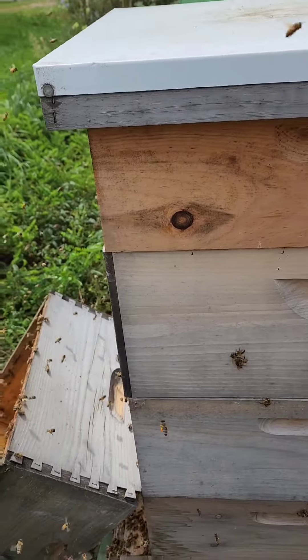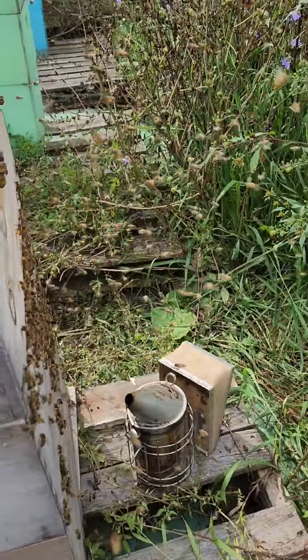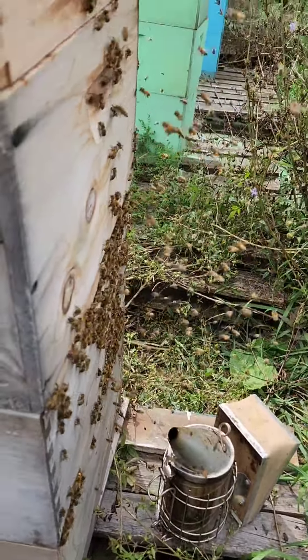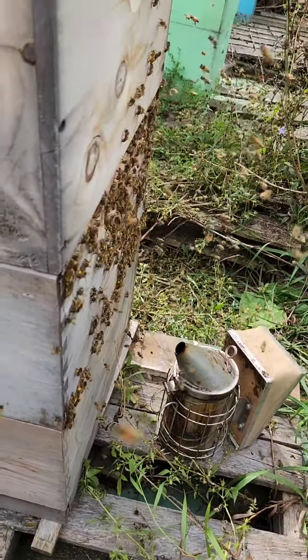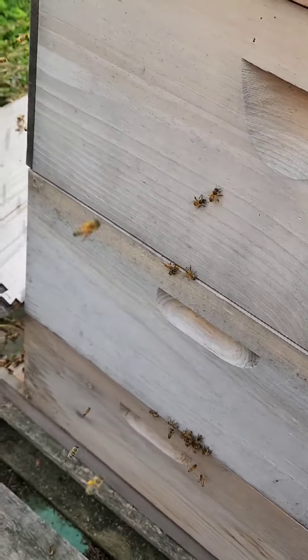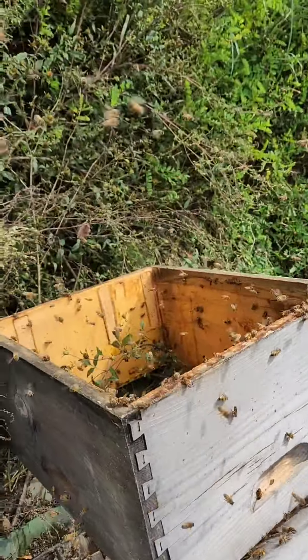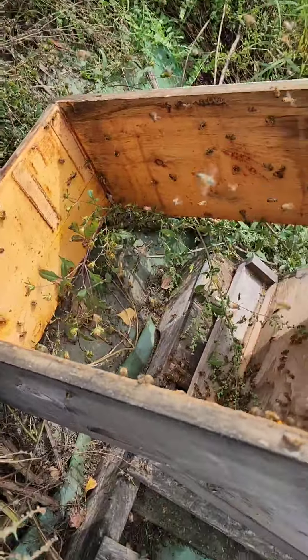I've got the beehive put back together and leveled up. As you can see, they're not very happy because they're trying to get into their back door and they're not used to it. They'll all have to go around to the front, but this will keep them warmer in the winter. There are a lot of bees out here, but I'm doing well and they seem to be doing well. They'll like their new box when winter comes. You can still see bees flying around the old one.